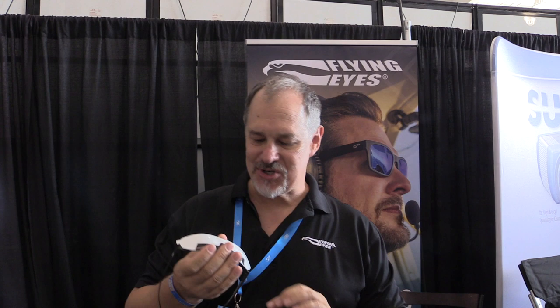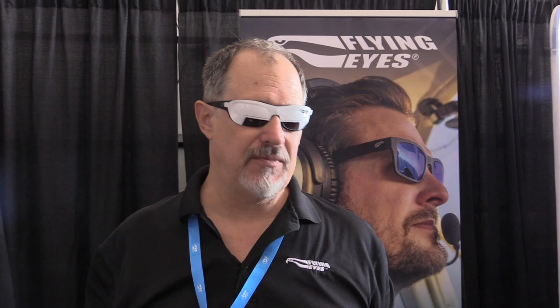Something new we have this year are instant foggles. These are static cling vinyl foggles that just peel off. When you don't have them on your Flying Eyes glasses, you just put them on the window and they allow you to see the panel. Like any classic view-limiting device, they work great, and they work on our glasses very well.